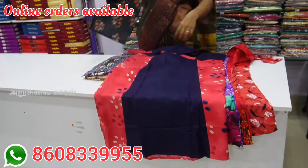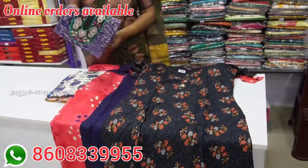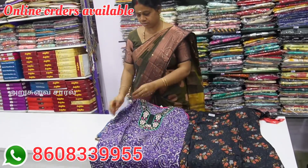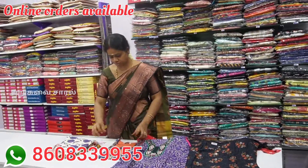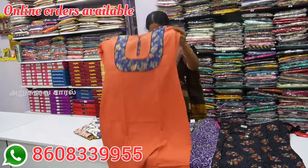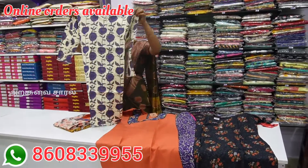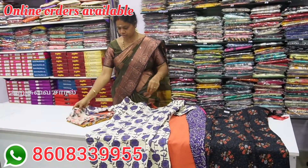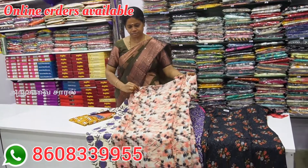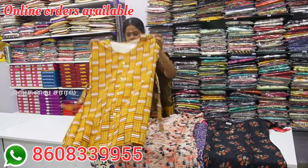If you look at the half color, you can see the different patterns. In the same price range, you can choose the top. There are 4 tops in just triple nine. There are many different collections and many different patterns available.